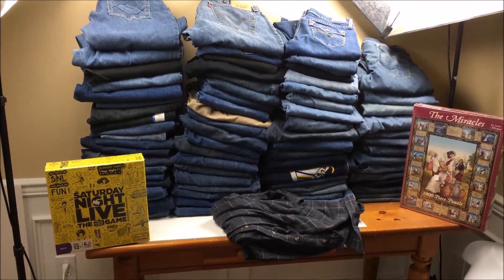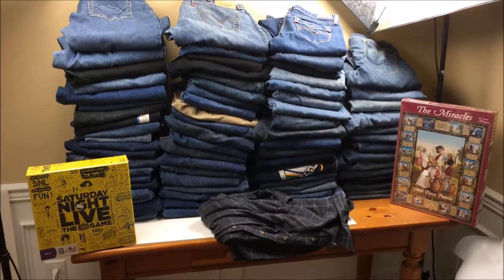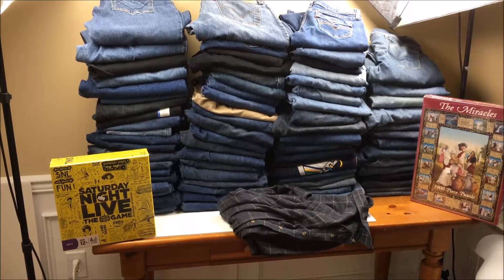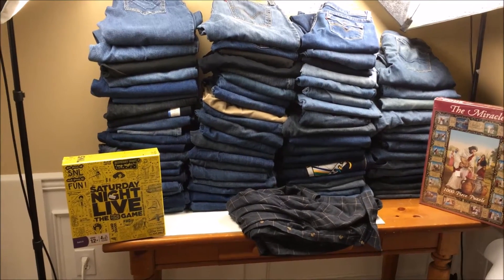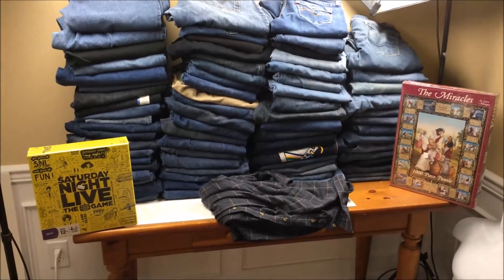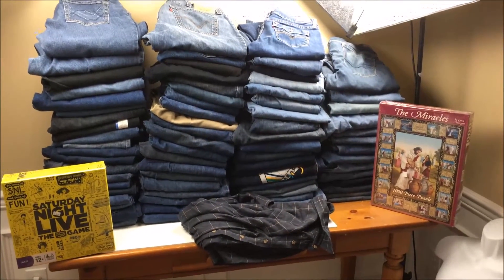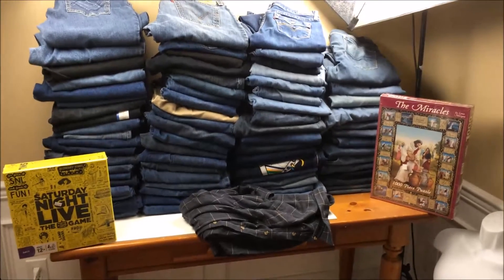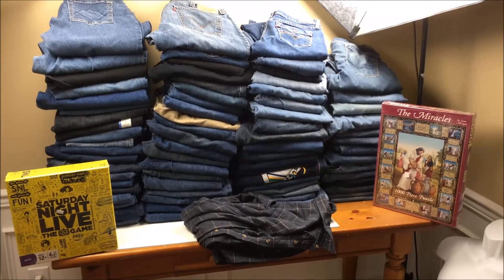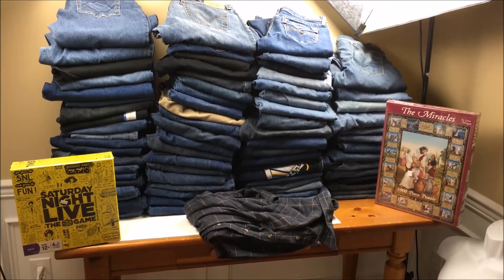Hey everyone, Prof Sales coming at you with another video. Today's video is about my day of sourcing. Yesterday I went and sourced for about 10 hours. I sourced from 10 different Goodwills and primarily bought jeans, as you can see — 75 pair of jeans, one puzzle, one board game, one wool rich shirt. This video is going to talk about what that looked like, what I can expect to make, how long it took, and how you can apply it to your own business.